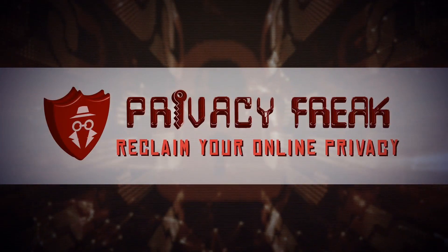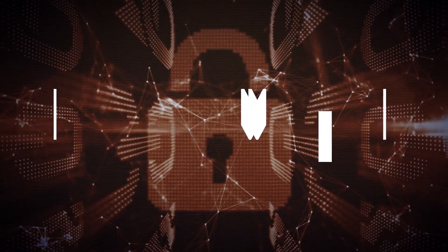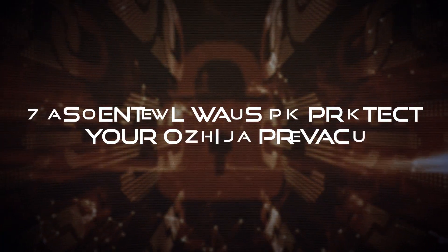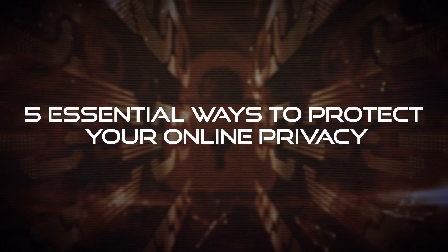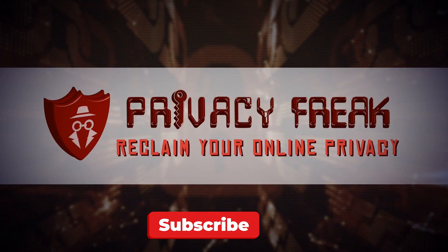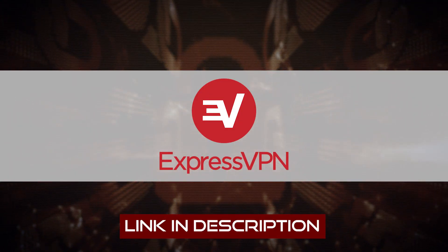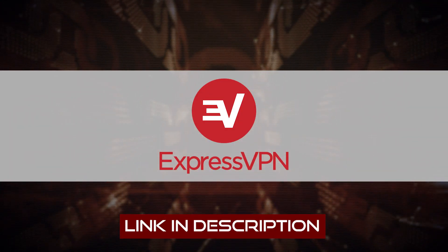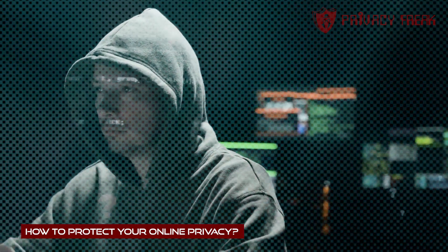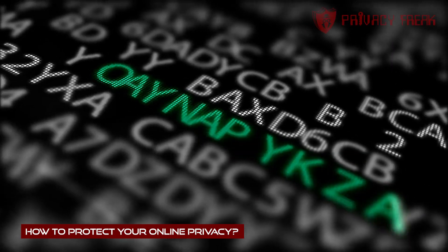Hello, people. Welcome to the Privacy Freak channel, where we help citizens reclaim their sovereignty in a world without privacy. Right now, I'm going to be showing you five essential ways to protect your online privacy. But to make sure you keep up to date with the fast-changing world of online privacy and security, push that subscriber button and ring that bell icon. And to try out ExpressVPN without risk, click the affiliate link below. So, what skill do you need to protect your privacy in today's ever-more-dangerous cyber jungle? Knowledge.